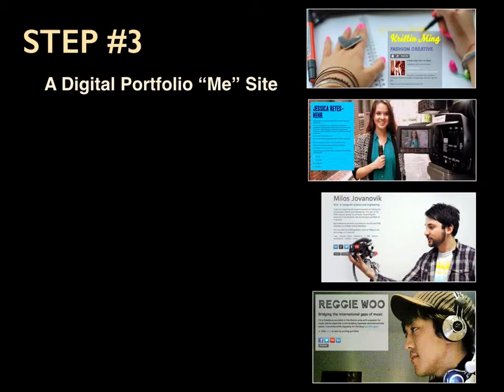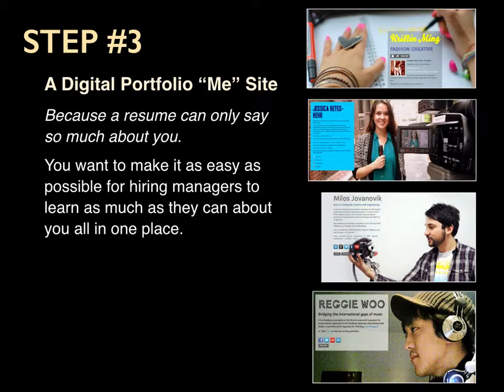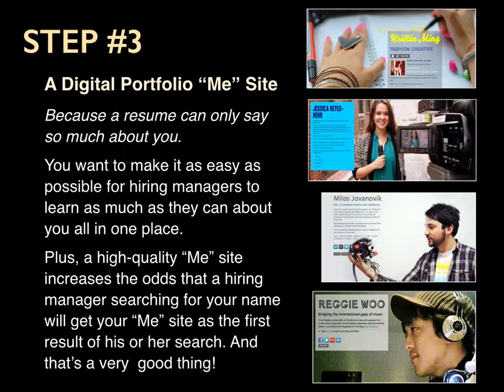Step number three is a digital portfolio, or me-site, because a resume can only say so much about you. You want to make it as easy as possible for hiring managers to learn as much as they can about you in one place. Plus, a high-quality me-site increases the odds that a hiring manager searching for your name will find your me-site as the result of their search.